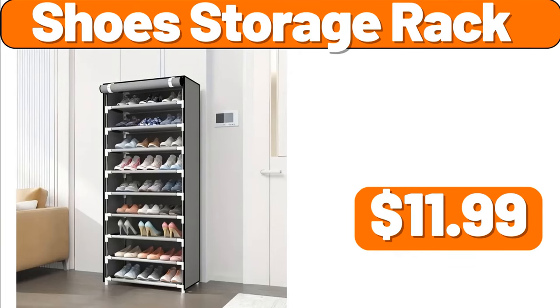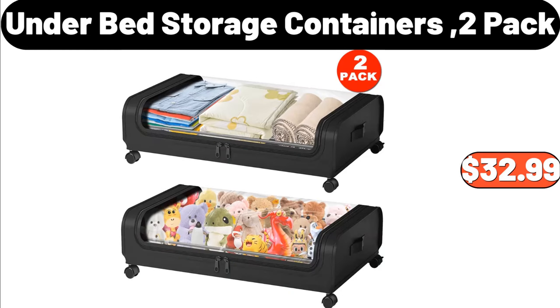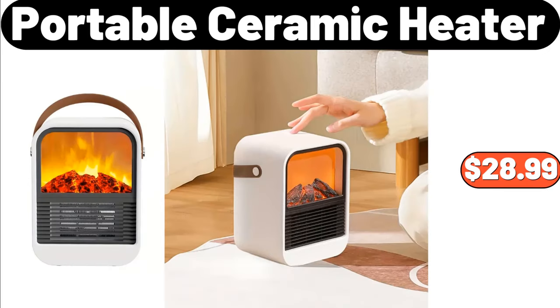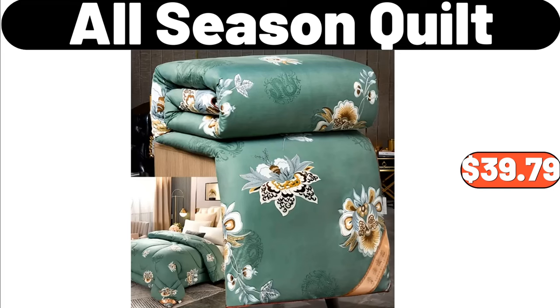Shoes Storage Rack, $11.99. 6 PCS Ceramic Souffle Dishes, $26.48. Under Bed Storage Containers 2 Pack, $32.99. Portable Ceramic Heater, $28.99. Wireless UV Might Vacuum Cleaner, $63.98. All Season Quilt, $39.79.